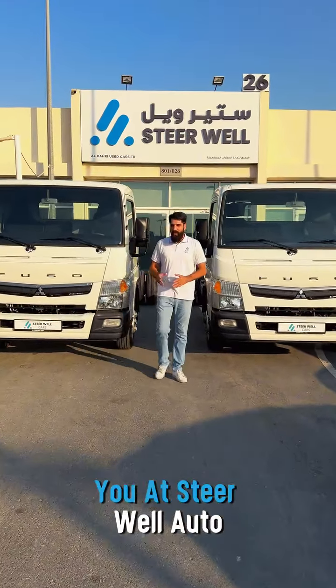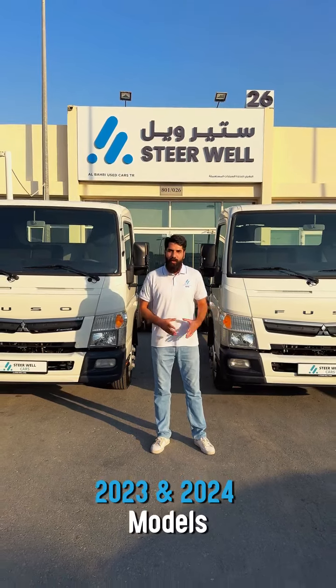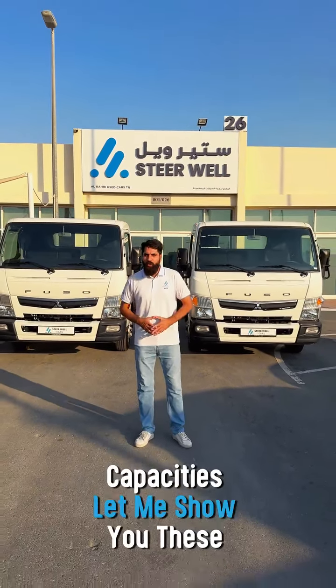The price is going to surprise you at Steerval Auto on Mitsubishi Fuso Canter 2023 and 2024 models. These Japanese-made GCC specs are available in 4 and 6-ton capacities. Let me show you these amazing vehicles.